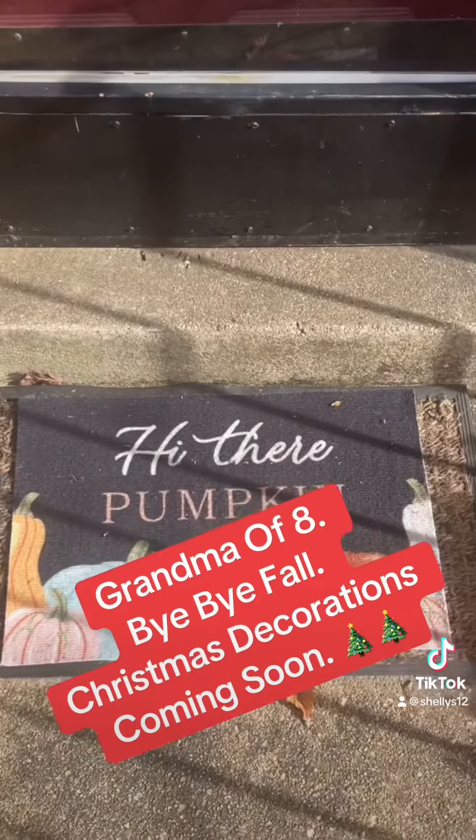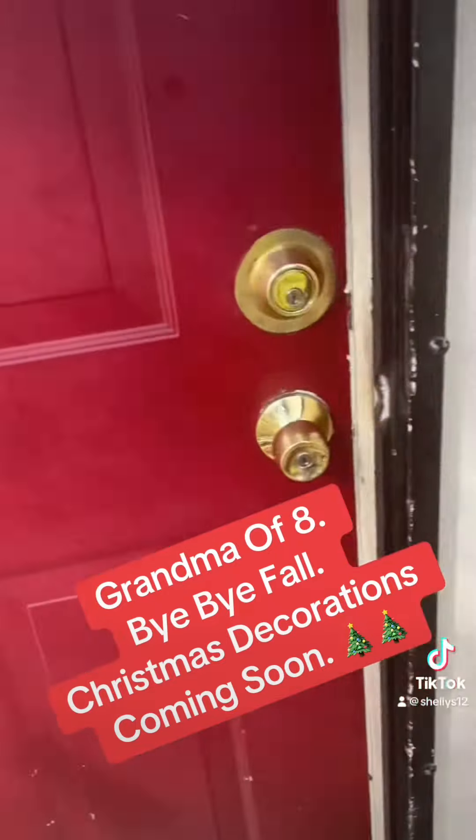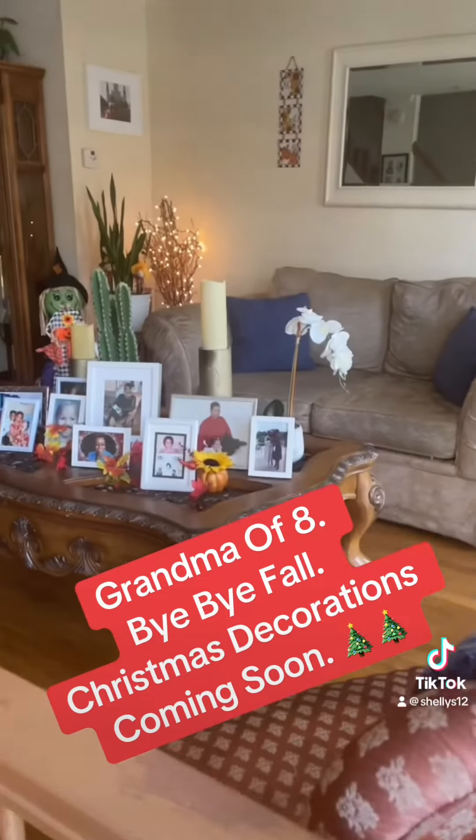And then this is what we had up for fall. Hi there, pumpkin. This was my fall decorations. Happy fall, come on in. This is my fall decorations.